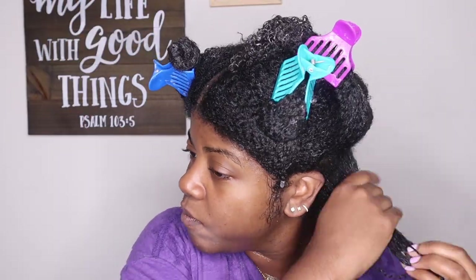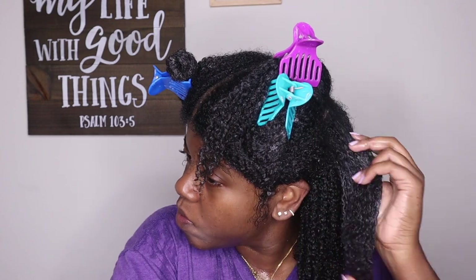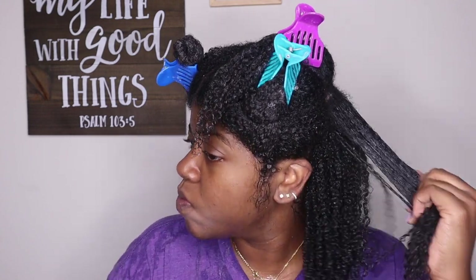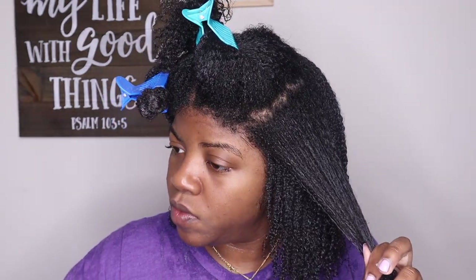If you go to the Bomb Ass Fro website you'll see that this curl defining jelly is retailing for $16.99, tax included - so you just pay the $16.99 and the shipping. They say 'we swear on our curls, this is the best multi-use hair gel for black girl curls in the market. Whether you're looking to achieve the perfect wash and go or a twist out, use this and your hair will be hashtag bomb AF, we promise.' So they're saying it can be used for twist outs as well.